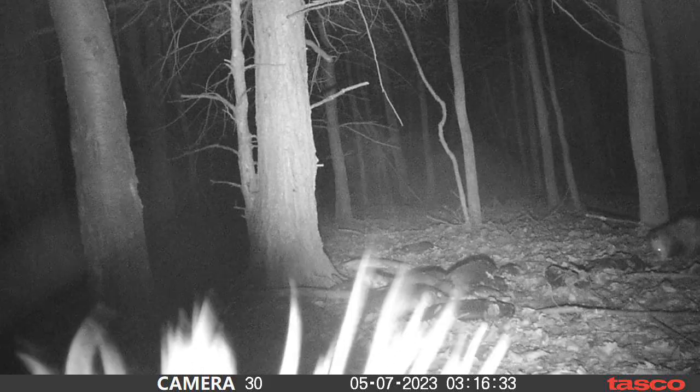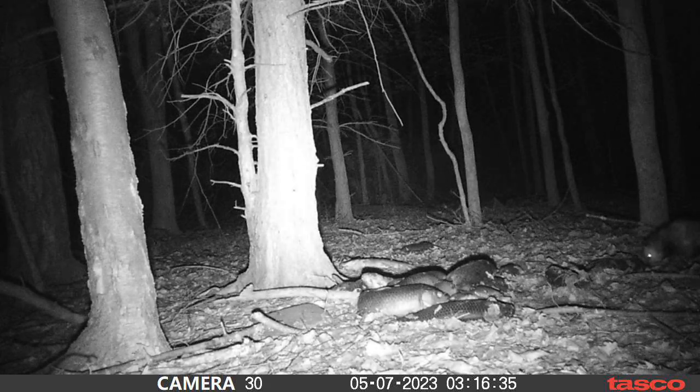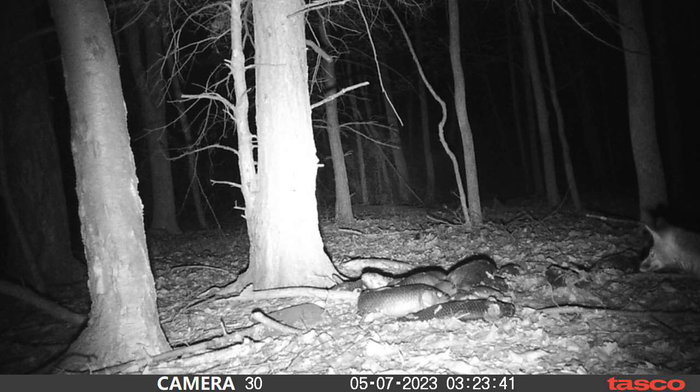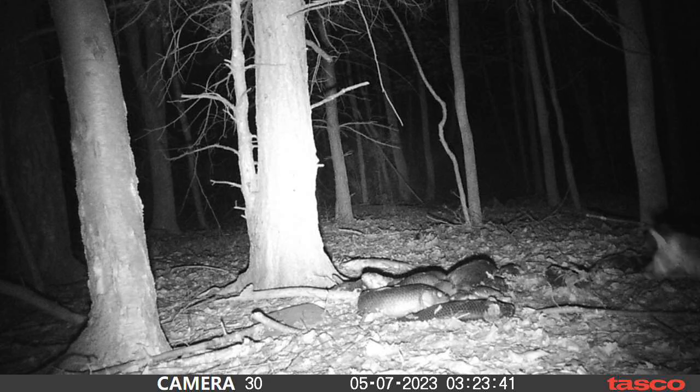What I thought was funny is this raccoon came in one of the last nights and readjusted the camera back. When I went to check the camera I noticed it hadn't moved, so I expected a bear hadn't come through — the camera had actually moved and then been put back in its place. And if you watch real close in the right-hand corner right there, it looks to me like a young fox kit popping his head in — that's all we got, just a couple-second clip.